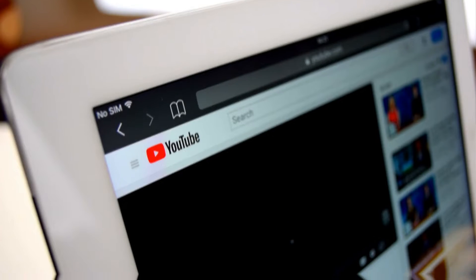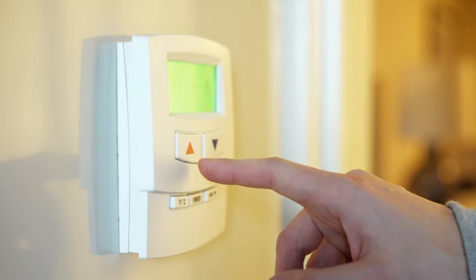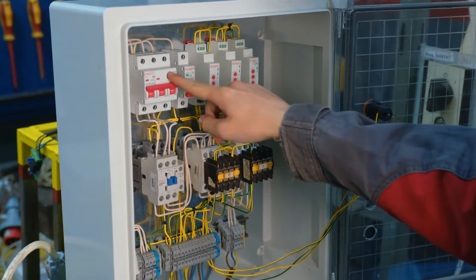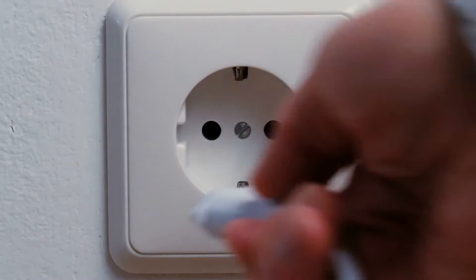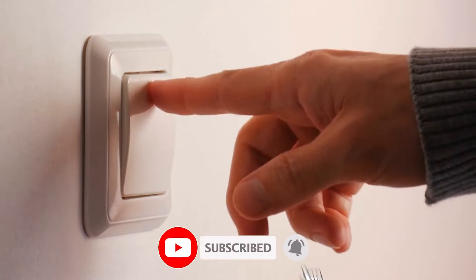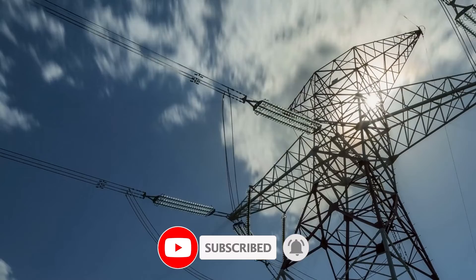Hello guys, welcome to our YouTube channel. In this video, I will tell you the top 5 ways to reduce energy bills. Before starting the video, be sure to smash the like button and subscribe to never miss out on any of our videos. Now let's get started.